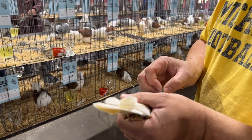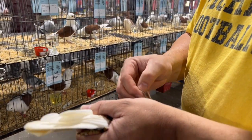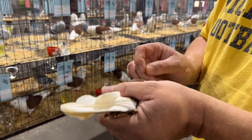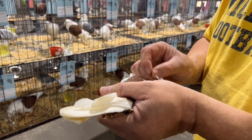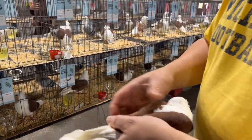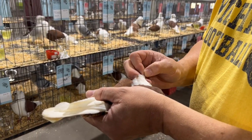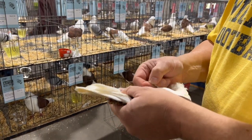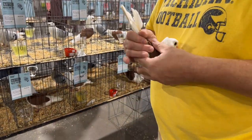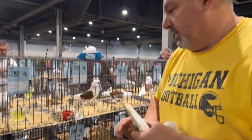169 birds — that's a great showing! I'm looking forward to hopefully having a national this year. I was nominated to judge it and of course it got canceled, but that's not why it got canceled! It's a great breed. I love the personality of them. I've had pigeons since I was 12 years old, so I've been around this hobby for a long, long time.